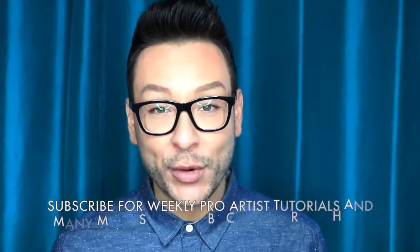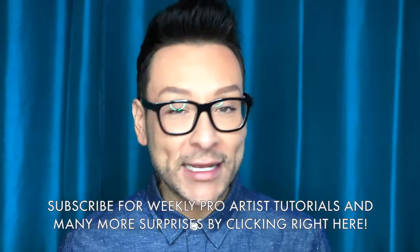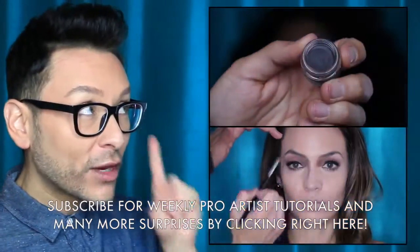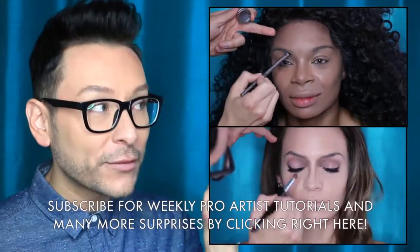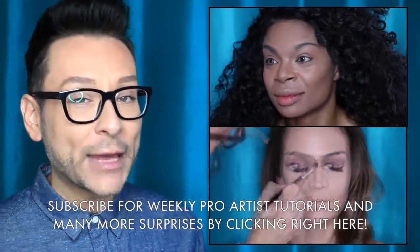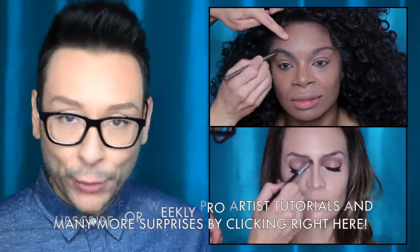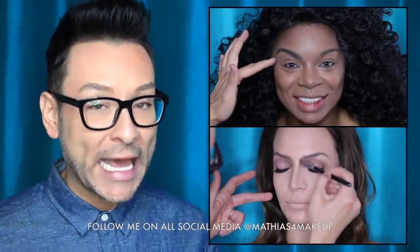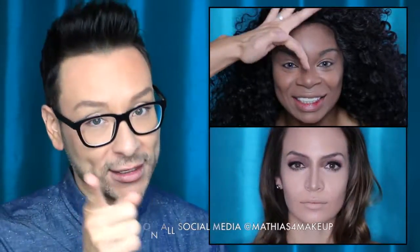I'm Matthias Allen, celebrity makeup artist in Los Angeles, and I share all my tips and tricks. In the days and weeks to come, please subscribe — there's a link right here. Check out one of these other two videos before you go and see some of my other demonstrations and makeup hauls. You can also follow me on Instagram, Twitter, and Pinterest at Matthias For Makeup. Thanks so much for watching and I'll catch you on the next one.